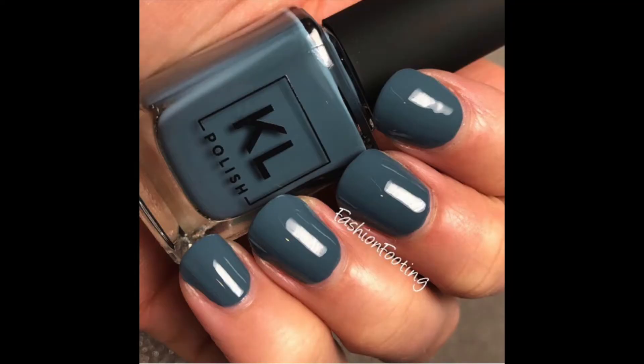The next one is called Cozy in There, and that is this dusty slate blue. I love this color. It's not a unique color in the sense that I don't have a color like it, but it's not a color that I think is done a lot, especially in a cream formula. I feel like this is a little bit different than a typical blue cream. Really nice formula, covered in two coats. I have no complaints about the formula on any of these - they all have really nice formulas.